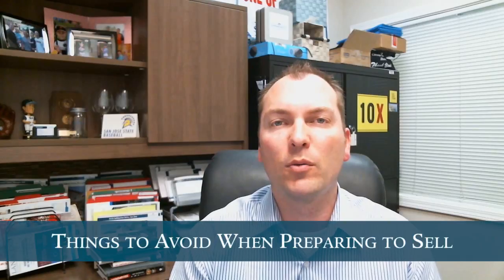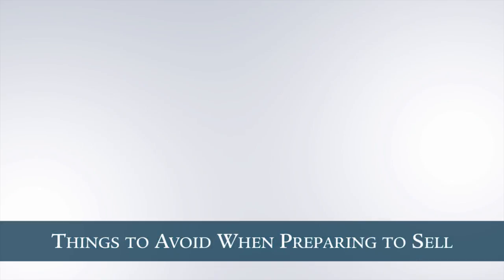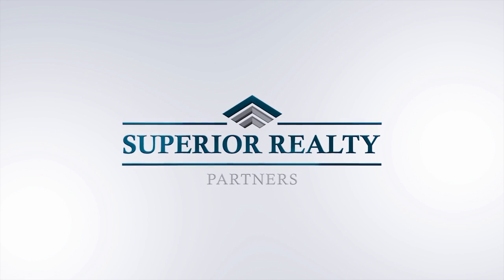Hi, John Fagan with Superior Realty Partners. Welcome back to another edition of our video blog. Today we're going to talk about things to avoid when preparing your home for sale.